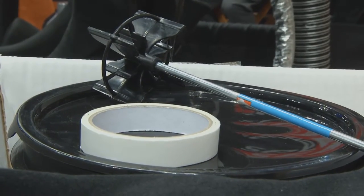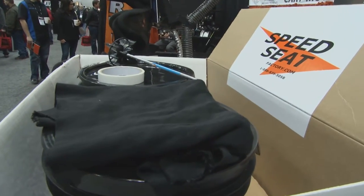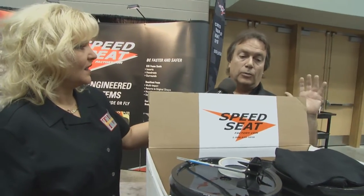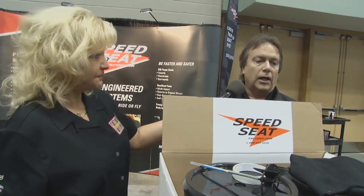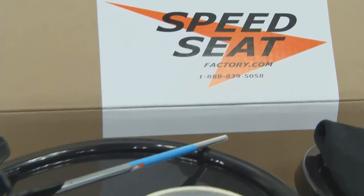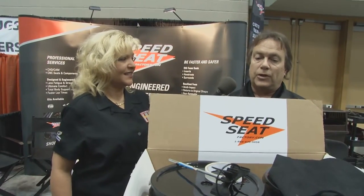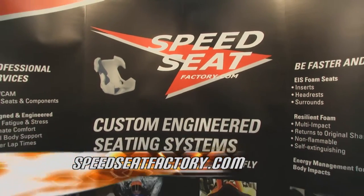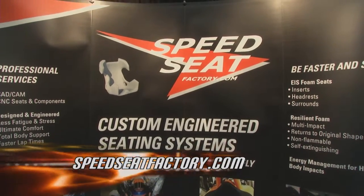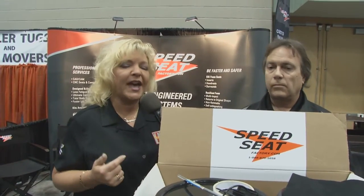People can do their own seats at home with Speed Seat kits. They sell kits starting at a small size and going up to double extra large. It comes with everything you need — mixer, material, double-sided tape, and the bag — everything but the drill. You can pour your own seat. The material is the most cutting-edge and safest seating material on the market, SFI 45.2 rated, providing the safest environment and most comfort for the driver. Find out more at speedseatfactory.com.